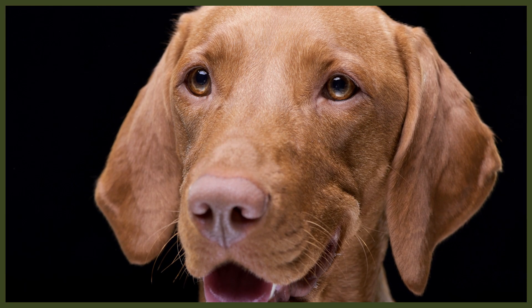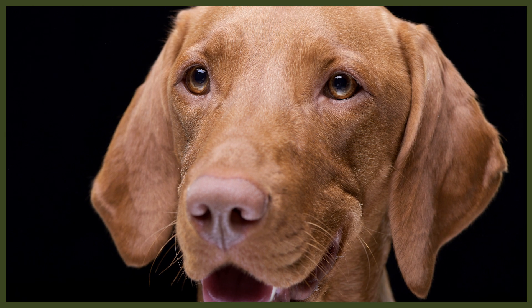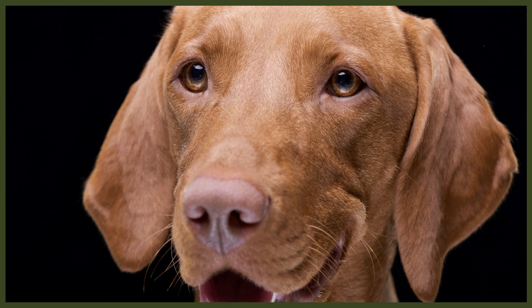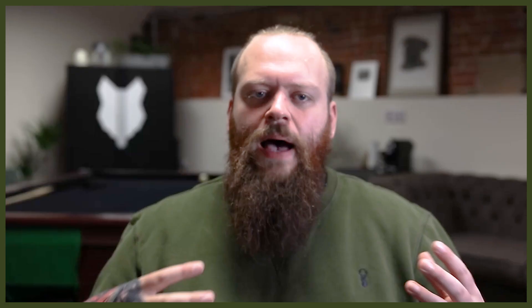The main difference is that the Vizsla is known to be more of a sensitive dog breed. They thrive on positive experience and depend on large amounts of socialisation to establish a comfort level within themselves. The German Shorthaired Pointer can be just the tiniest bit more stubborn and independent.